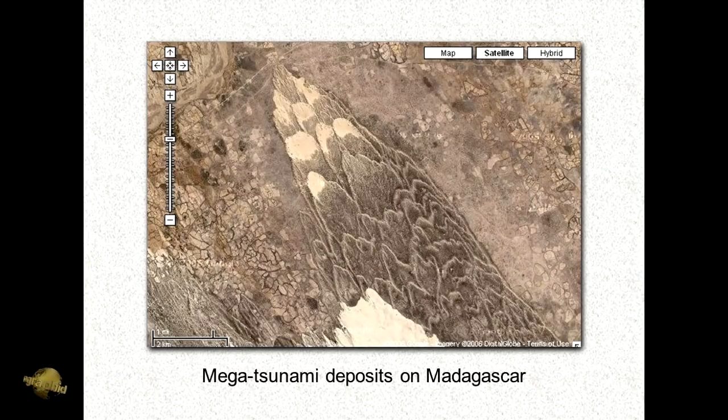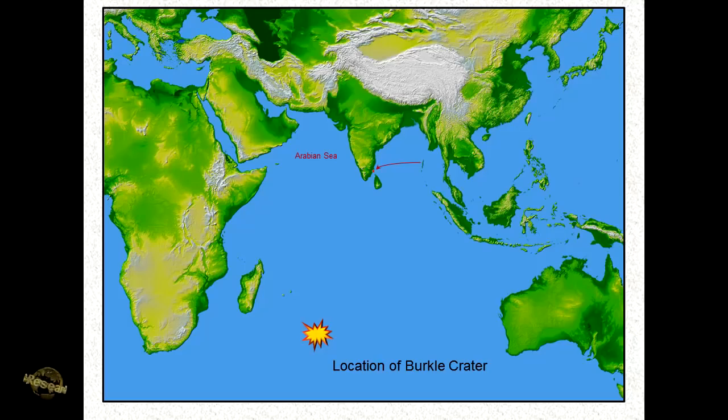What we see here is a map of the Indian Ocean, and right there is where the Burkle Crater was found. Its depth is 12,500 feet down. The dating of this puts it right around 5,000 years ago.